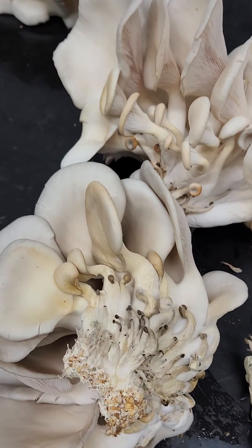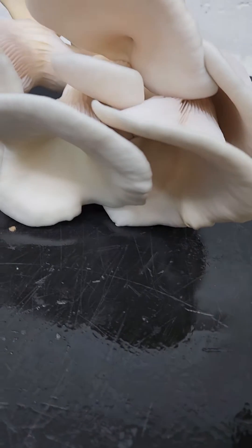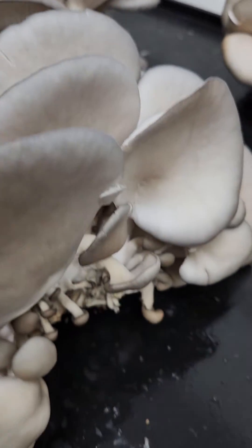Now I'm going to show you the lighter colored ones, and these are the darker, gray ones. I'm putting them together for comparison.